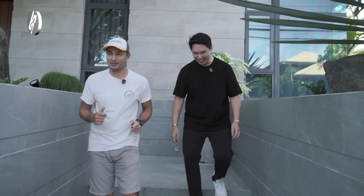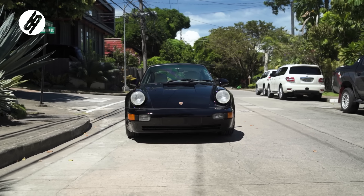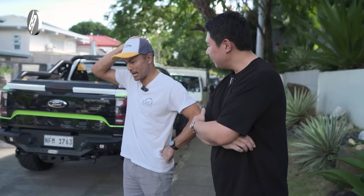Bad boys, bad boys — what you gonna do? Bro, how do you like it? Good choice. Oh my God. It really looks like the car from the movie — you have the same wheels. And it looks like it's new. I have to bring out my Bad Boys playlist.